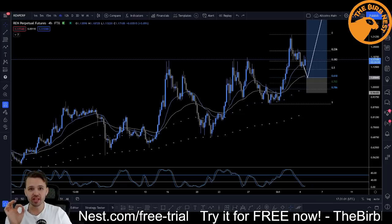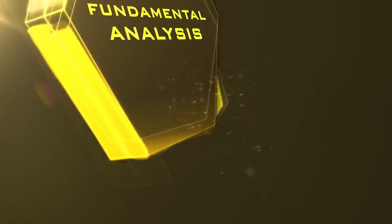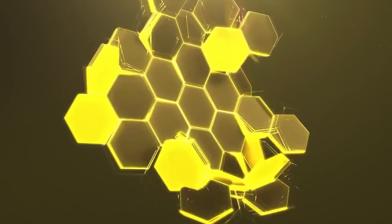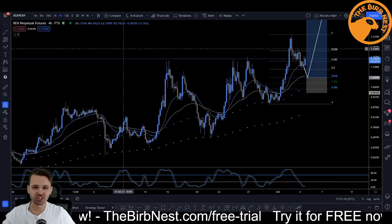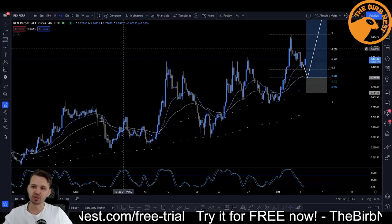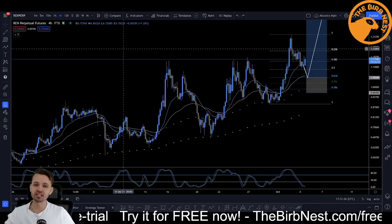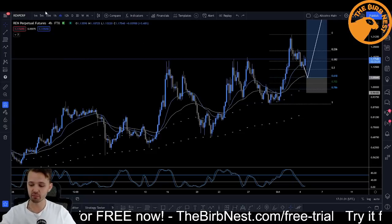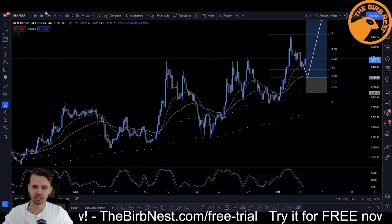In today's video, I'm gonna show you three altcoin setups that I think look absolutely fantastic. Hope you had a fantastic weekend. It's obviously hard not to have a good weekend when you see Bitcoin moving as it is right now, starting the week pretty nicely with some bullish market structure on Bitcoin again. And that is why I'm very closely monitoring three altcoin setups that I'm really liking.